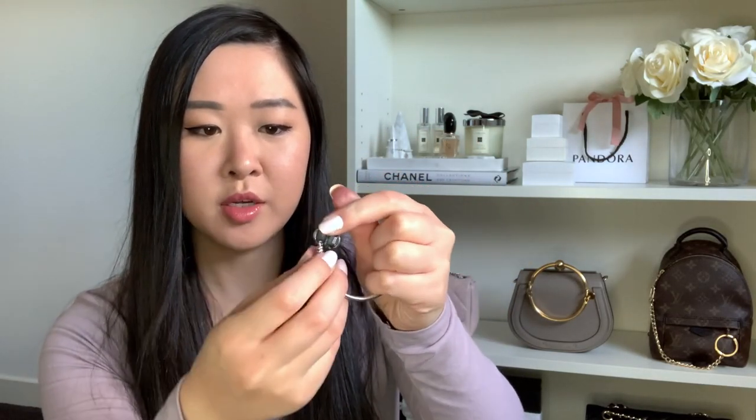It has the same clasp as the charm bracelet — just open it, put it over your wrist, and you can add charms to the bangle. But I prefer keeping it plain. Because the surface is smooth rather than a snake chain, charms roll around really easily, so I just like stacking it with other pieces.